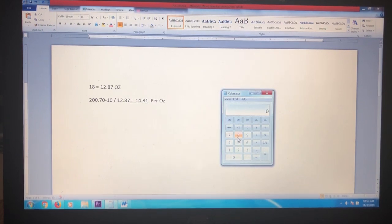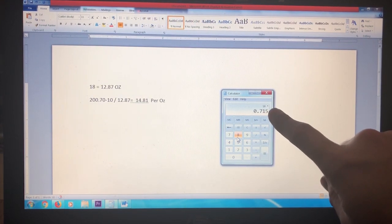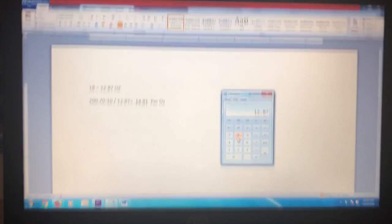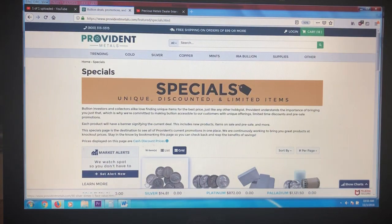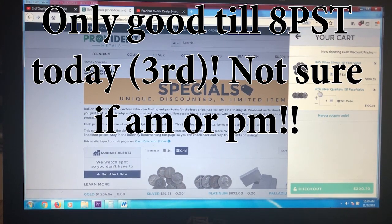Remember, you have to have a $200 order to apply the coupon. Here's how to figure out the ounces: 18 face times 0.715 — that accounts for some silver loss — gives you 12.87 ounces. The total is $270, minus $10, equals $260. Divide $260 by 12.87 and that equals $14.81 per ounce. Currently on Provident, the spot price is $14.81.